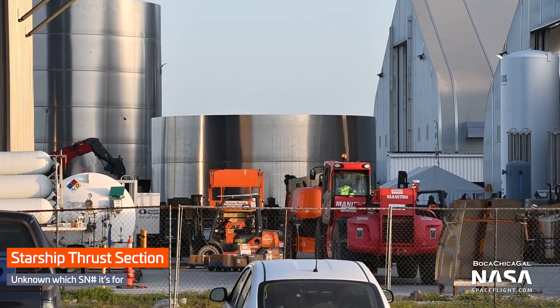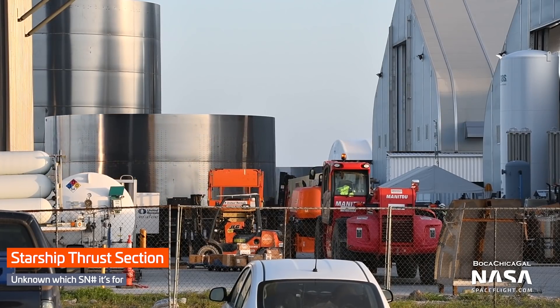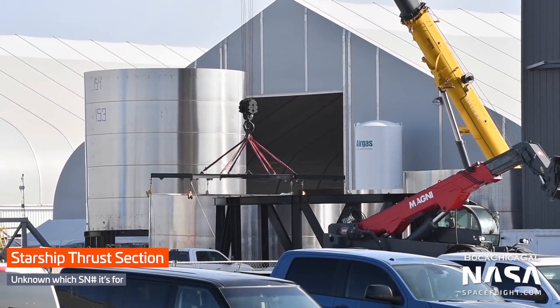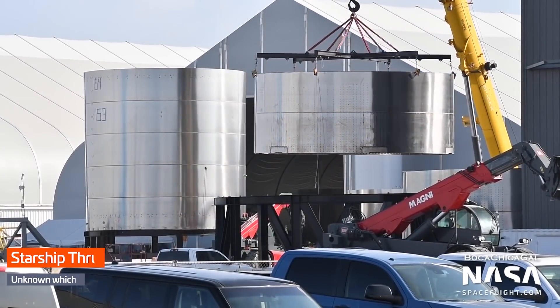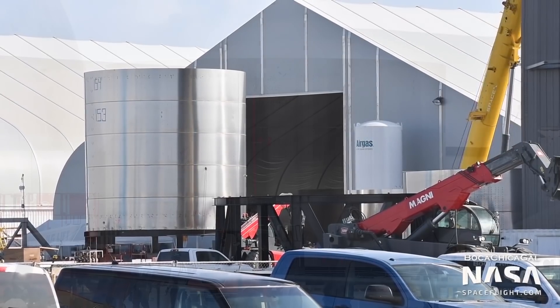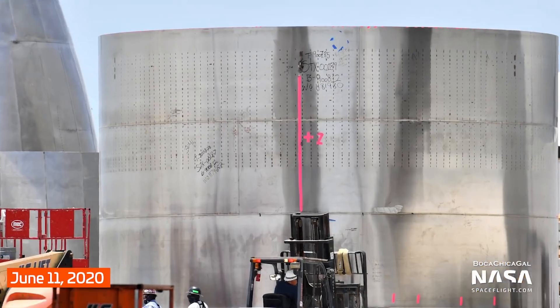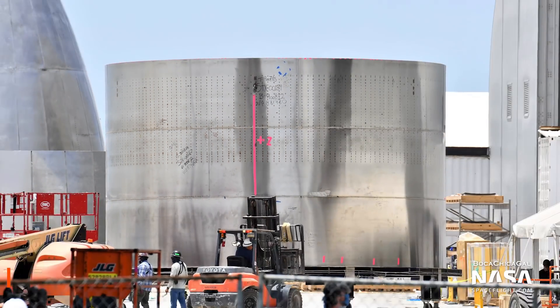New sections for the next Starship prototype have been moved into the mid-bay for stacking alongside SN6. We don't know if this tankage is still using 301 stainless steel or if it's transitioned to 304L, and we don't know what serial number has been assigned to it. We've seen 304L written on rings in the past, so it might be possible to figure out which type this is in the future if we get some good close-ups of the rings.